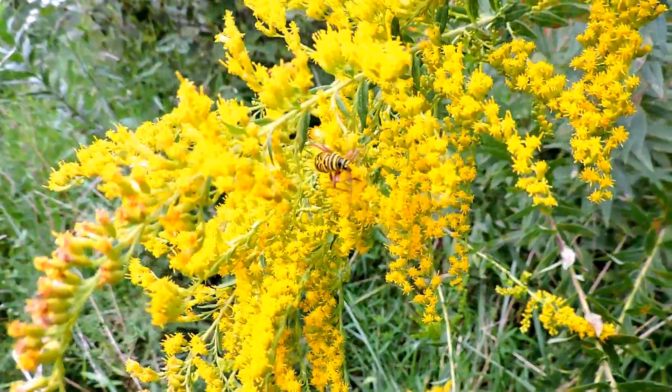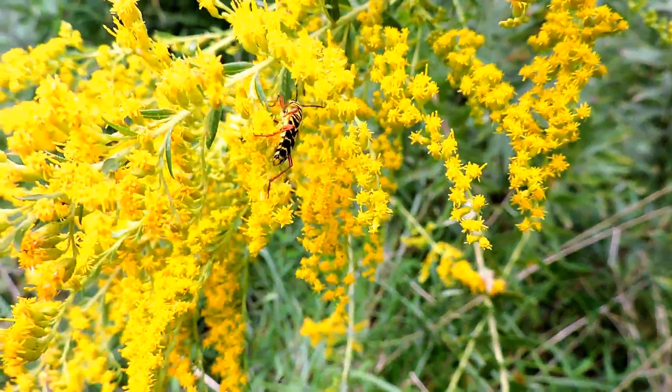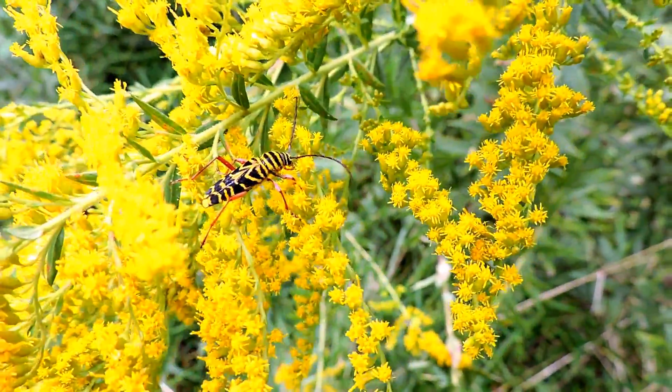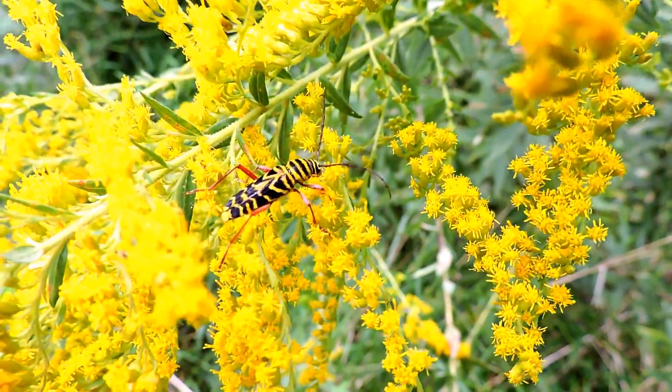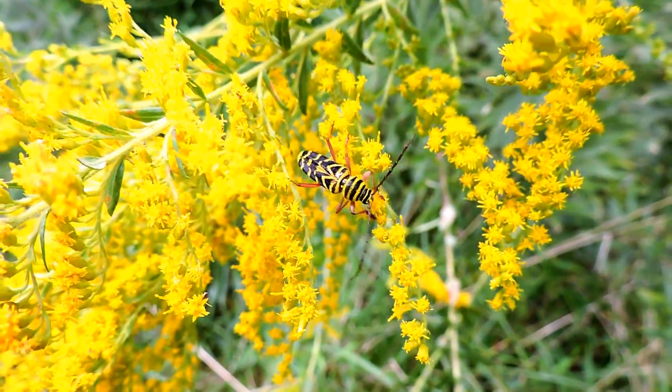Here's a cool little insect — this is a locust borer beetle, one of the long-horned beetles. Long-horned beetles are typically borers, which means they drill into wood, and as the name implies, these guys drill into locusts.